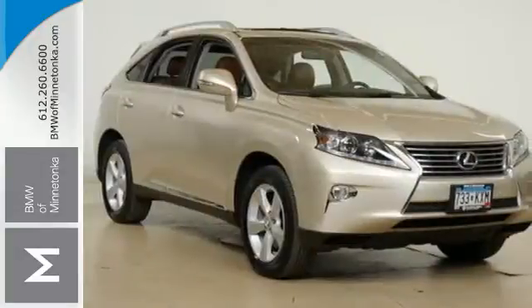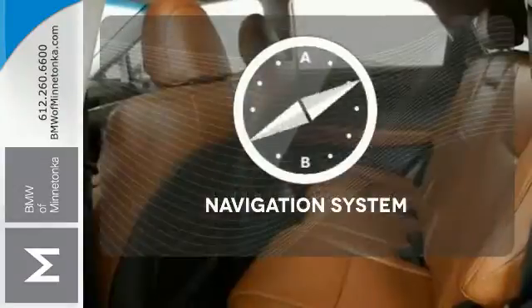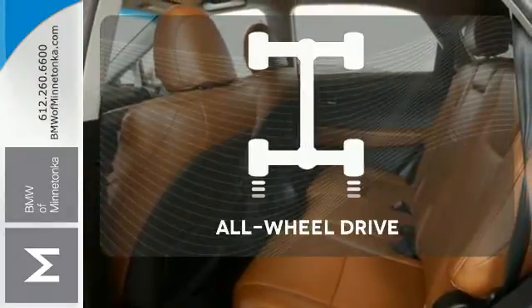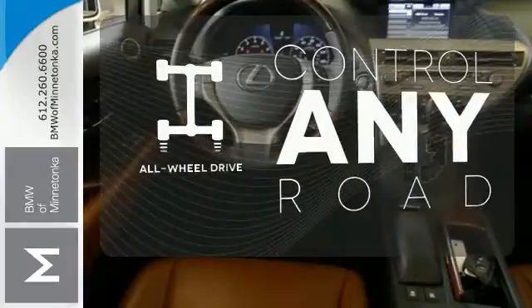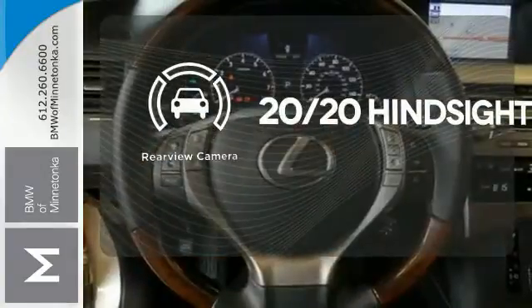From the driver's seat, you'll get the convenience of HomeLink and a multifunction steering wheel. Never feel lost again with the navigation system. All-wheel drive allows you to master any road, any time. See objects previously out of sight with the rear view camera.